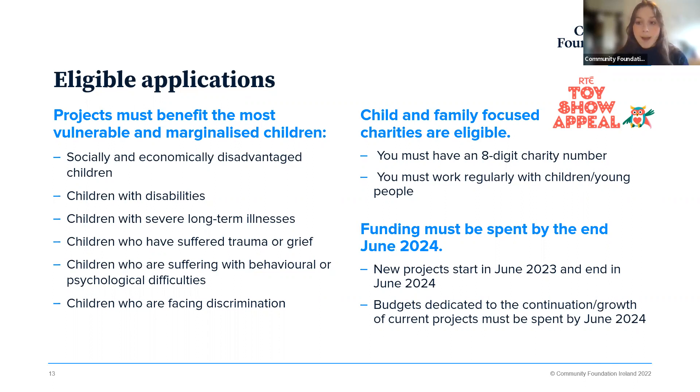Across both the impact and community grants rounds and all three strands, there are baseline eligibility criteria. The projects you're applying for must support and work with the most vulnerable and marginalised children — those who are socially and economically disadvantaged, children with disabilities or severe long-term illnesses, those who have suffered trauma or grief, children with behavioural or psychological difficulties, and children facing discrimination. It's quite broad, but we do ask that your work supports these particular types of children.